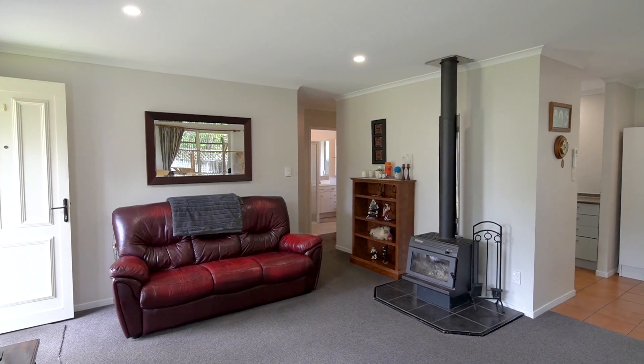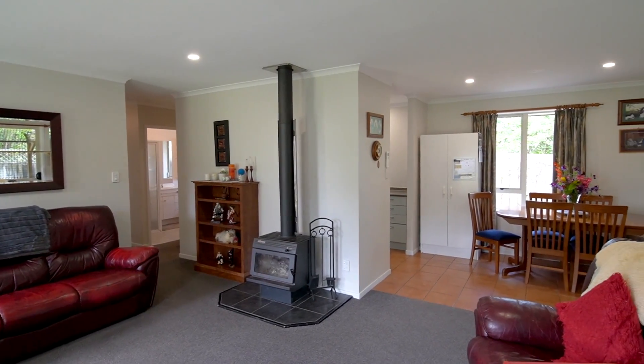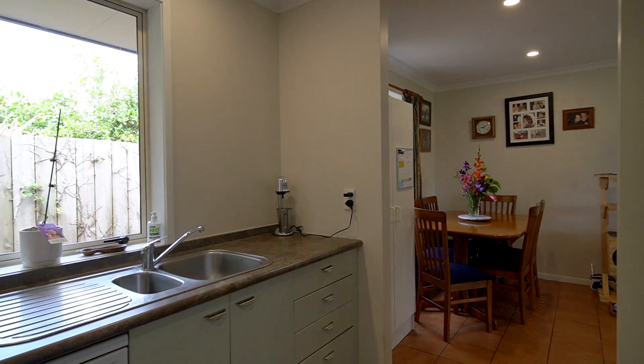You are welcomed into the home with a comfortable sunny living room, kept at the perfect temperature year round thanks to the Kent style fireplace and heat pump. The adjoining tiled dining area connects you beautifully to the well thought out kitchen.